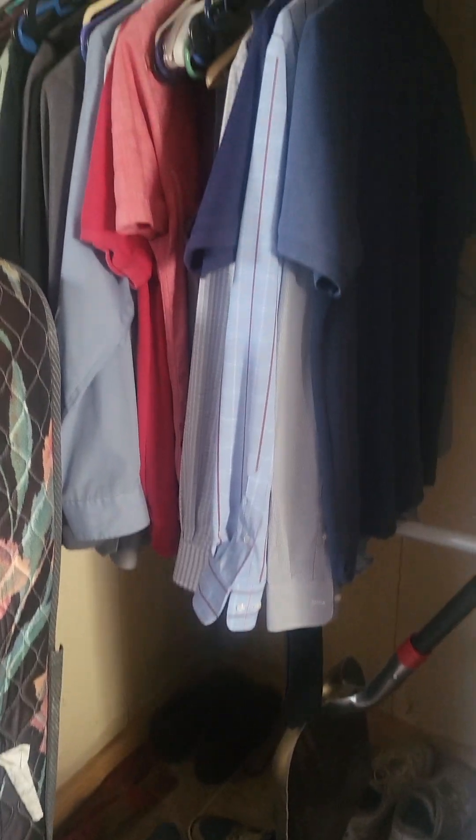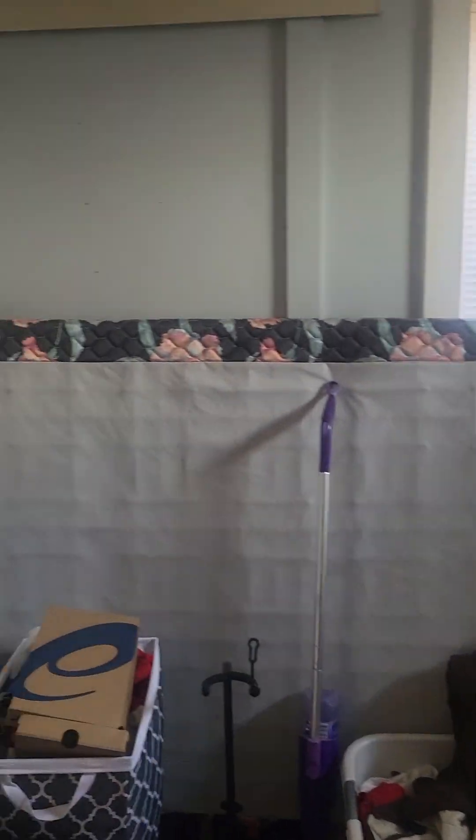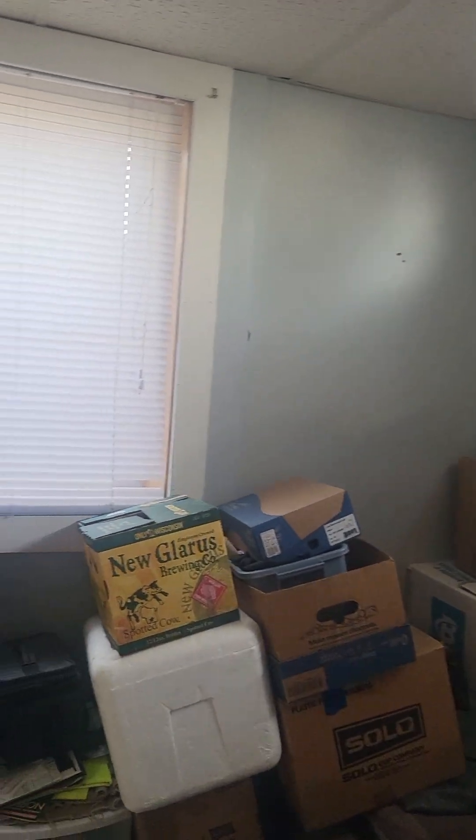There's a closet area here, electric cove heating, and there's an egress window. Then there's the original basement window, which I would probably get rid of.